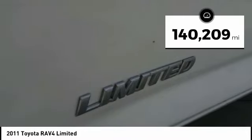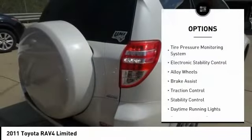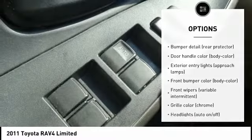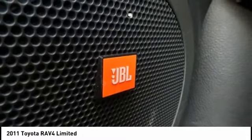This vehicle has less than 145,000 miles. Here are some of this vehicle's great options: Tire Pressure Monitoring System, Electronic Stability Control, Alloy Wheels, Brake Assist, Traction Control, Stability Control, Daytime Running Lights, Remote Keyless Entry, VOD Lights, and Braking Assist.